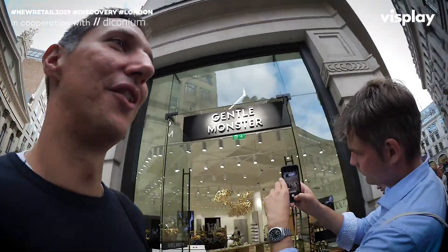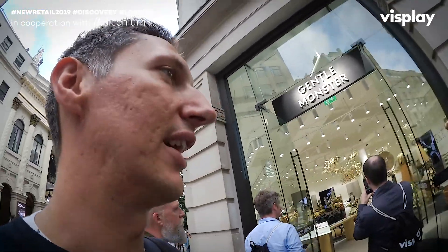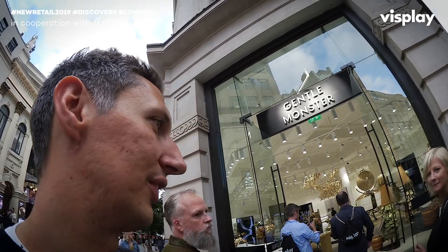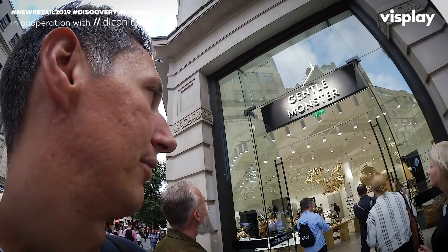Final stop of the day — the finale. This is Gentle Monster. When we talk about retail, if you take somebody into a Gentle Monster store, you can be easily confused that it is not a shop. This is purely about experience.